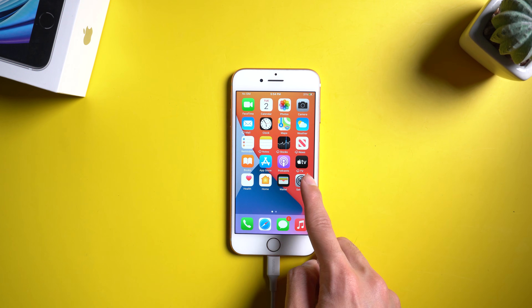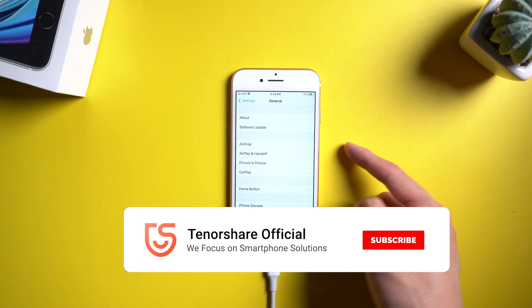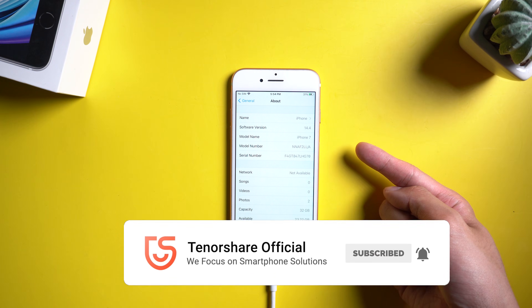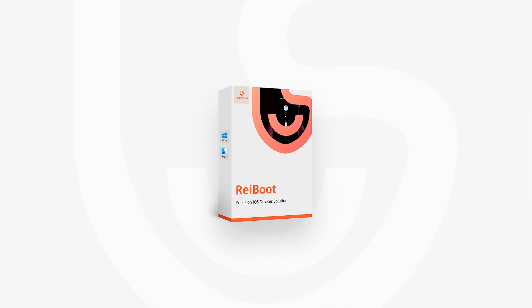That's it. Don't forget to share this video with your friends. For more tutorials, you can subscribe to us or go to tenorshare.com. Thanks for watching and see you in the next video. Bye!